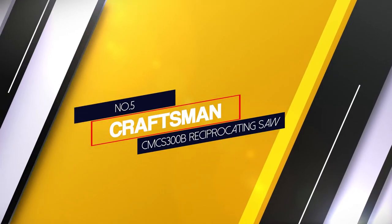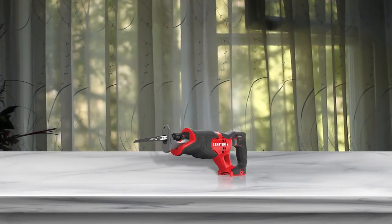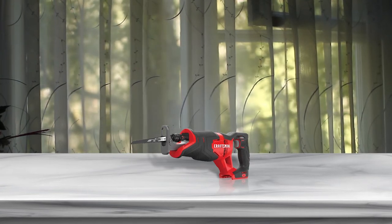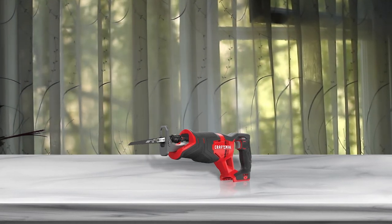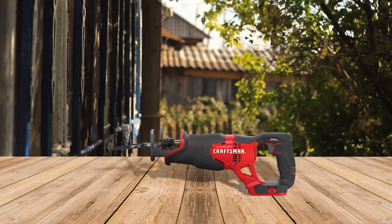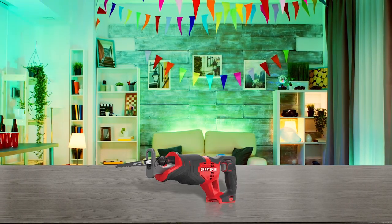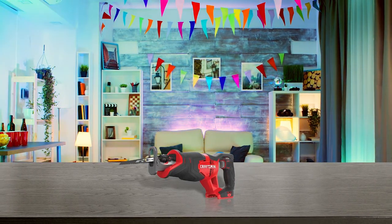Number 5: Craftsman CMCS300B Reciprocating Saw. If you want a compact and lightweight tool you can put to use for pruning trees in the garden, cutting through rods, pipes, and wood on the job site, then this Craftsman CMCS300B Cordless 20V Max reciprocating saw is a great option for you. It comes equipped with a full variable speed trigger you can use to vary the stroke speed between 0–3000 strokes per minute with a stroke length of 1 inch. The saw also has a contoured overmolded handle to make it easy to grip and comfortable to use.